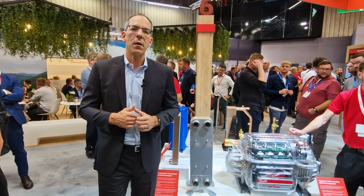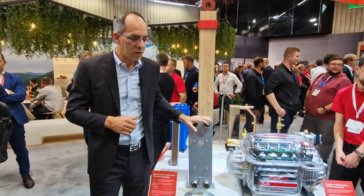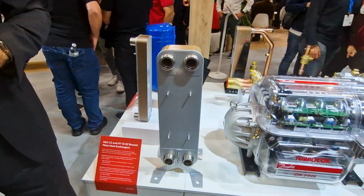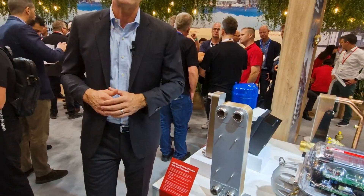The other thing we're really excited about this year is we're launching our brazed plate heat exchangers related to R290. This product is revolutionary — we can use 30% less refrigerant charge than the standard competitor for R290.